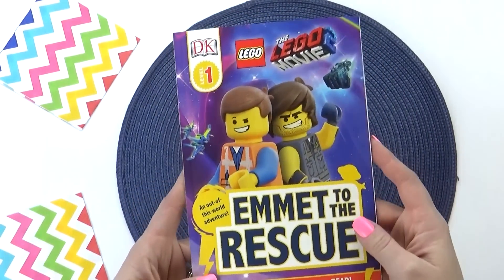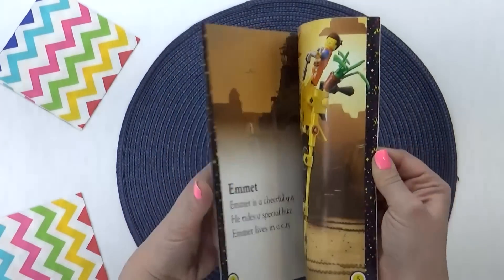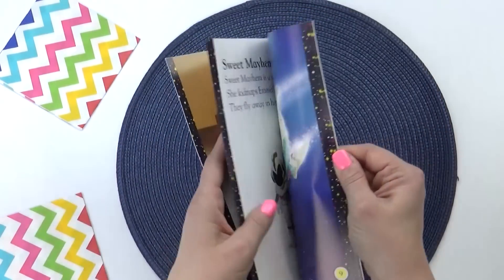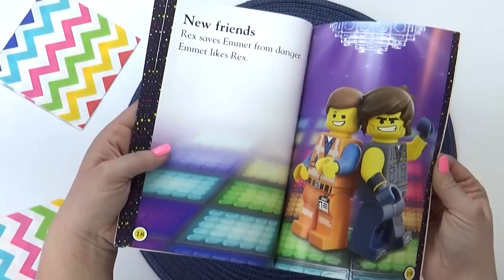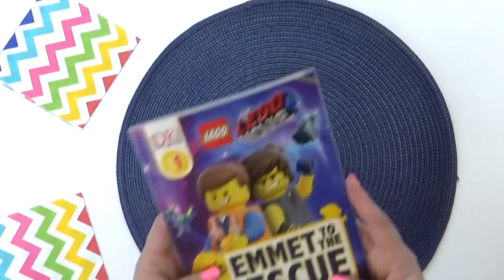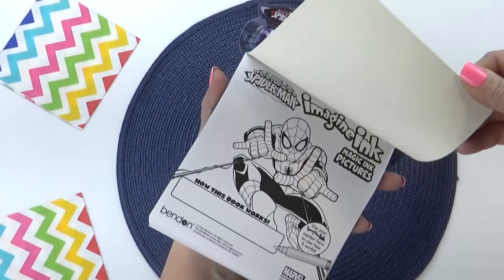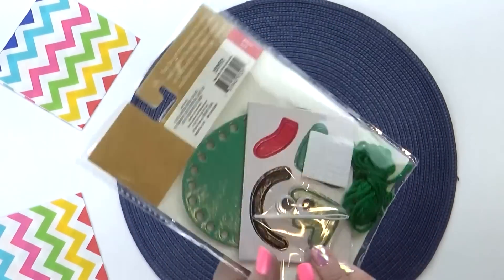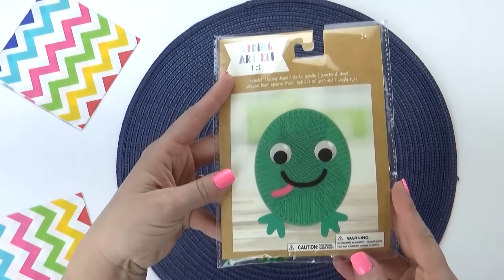For Jackson's book, I went with the Lego Movie 2 'End It to the Rescue' book. This is a level one, so he shouldn't have any problems reading it on his own. We actually got to see this movie together as a family and it was so cute, so I think he's gonna be excited to see this book. Let me know in the comments down below if you've seen Lego Movie 2! I also got Jackson his own magic marker book — this one is in the Spider-Man theme. And I also got Jackson his own little craft set. He's not super into crafts, but it was just a dollar, so I thought he could give it a try. This makes a cute little frog.